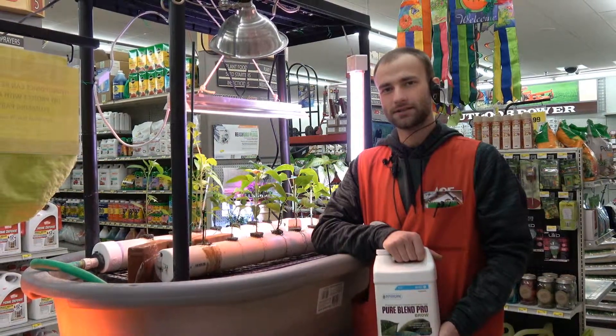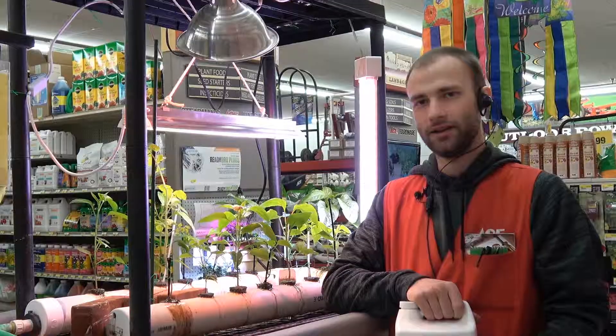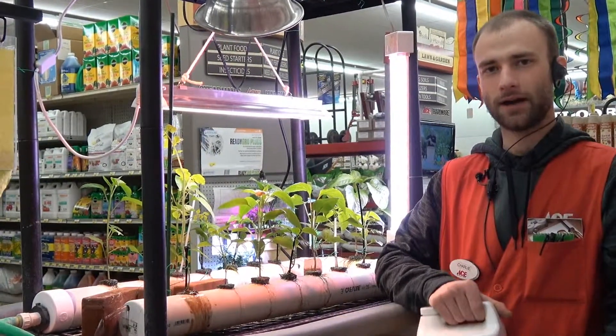This is Charlie over at Steadman's Ace Hardware. I want to invite you to come in and check out our hydroponics stuff. Even if it's snowy out, you can do this all inside year-round.